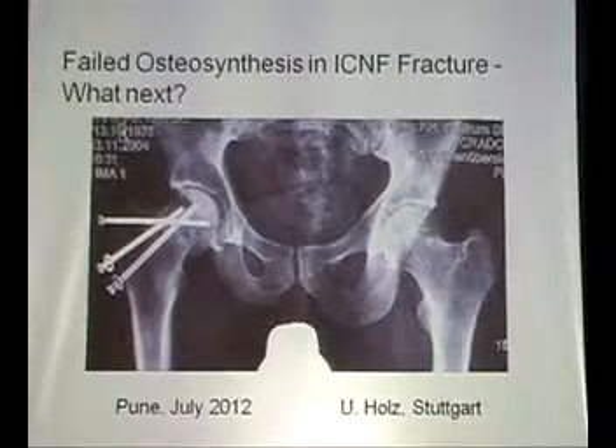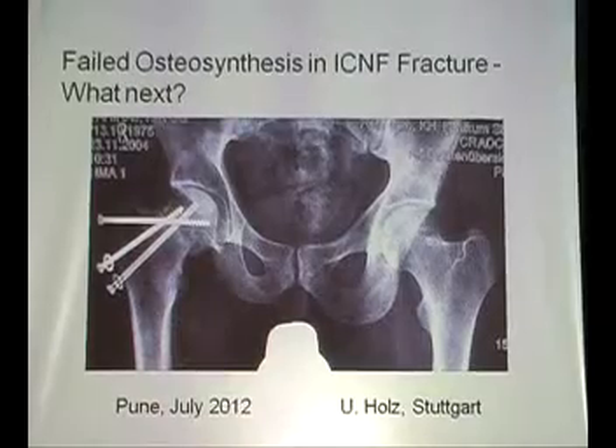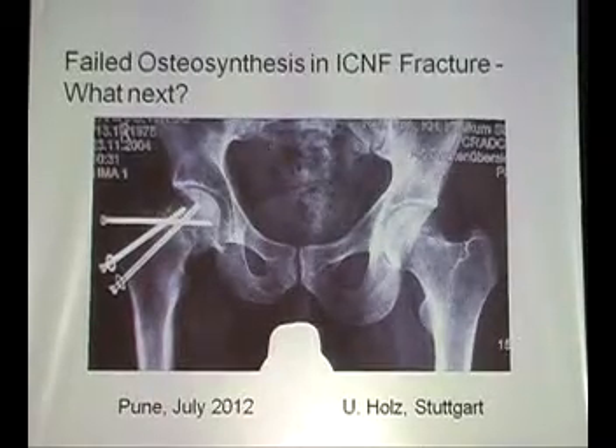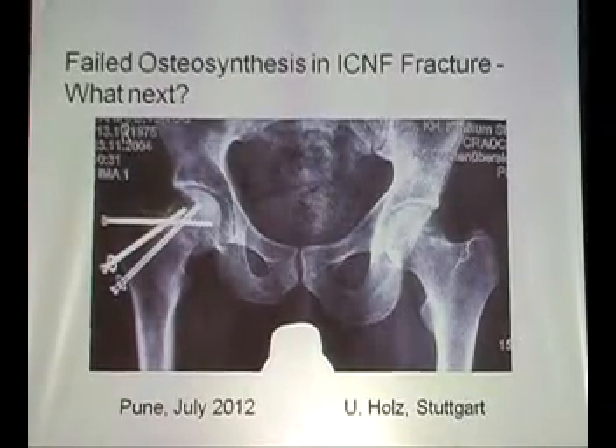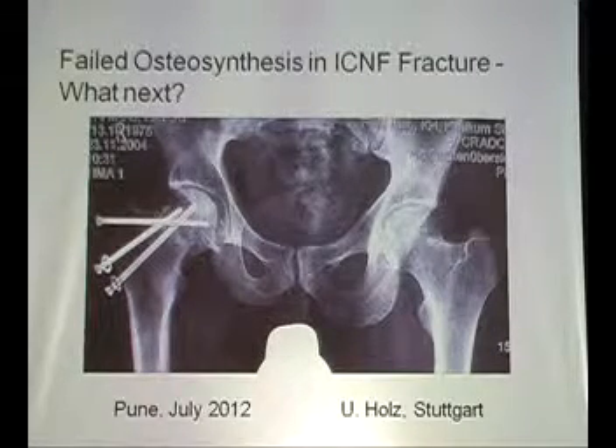For 100 femoral neck fractures treated with screws, you will find perhaps three or four with ideal position of the screws. Why do we use screws when we have such a small number of excellent positions?